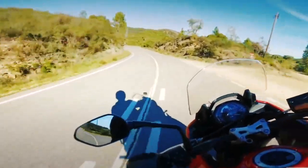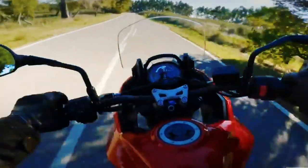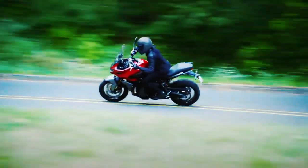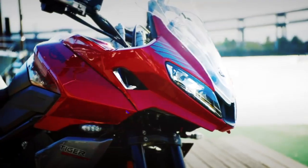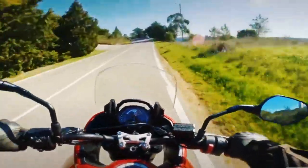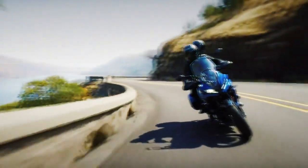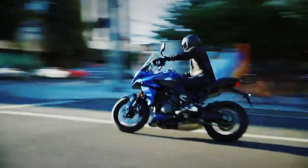Despite the family resemblance, the Tiger Sport 660 is more than a naked bike in adventure clothing. Triumph still employs a tubular steel perimeter frame but steepens the rake to 23.1 degrees. The longer and sturdier subframe accommodates optional panniers and top box, while the long-travel suspension promotes comfort and two-up touring. The adventure-adjacent aesthetics set the Tiger apart, but the facelift is equal parts form and function. The new front fairing provides more wind protection.